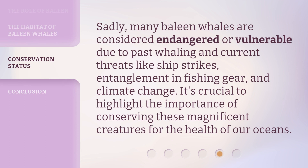Sadly, many baleen whales are considered endangered or vulnerable due to past whaling and current threats like ship strikes, entanglement in fishing gear, and climate change. It's crucial to highlight the importance of conserving these magnificent creatures for the health of our oceans.